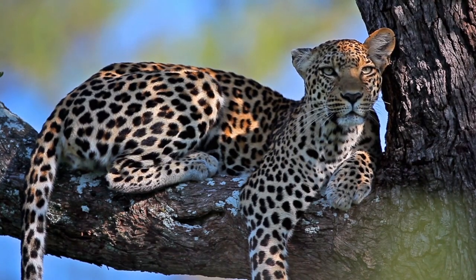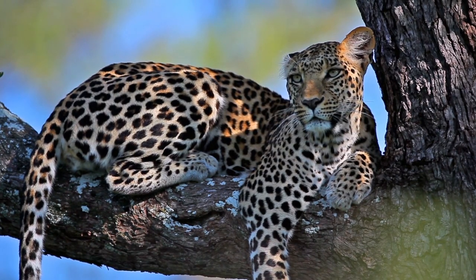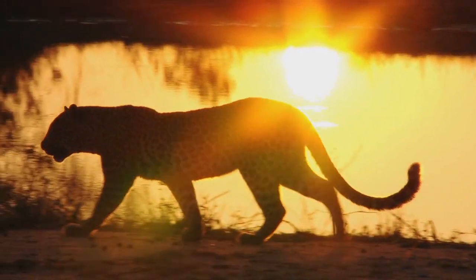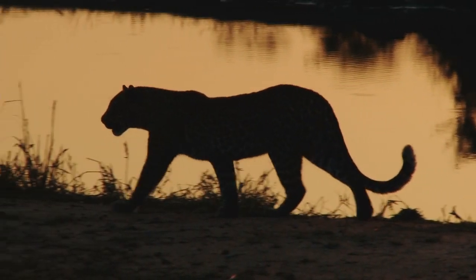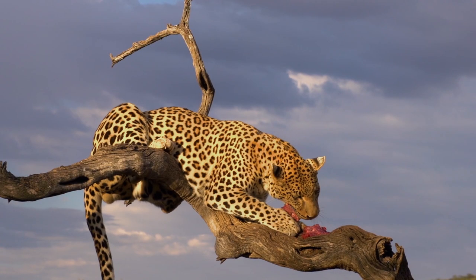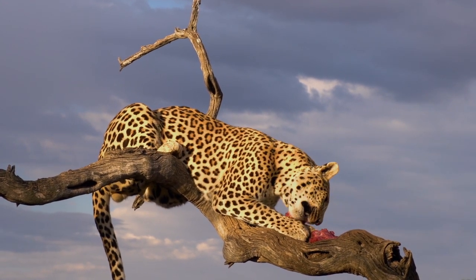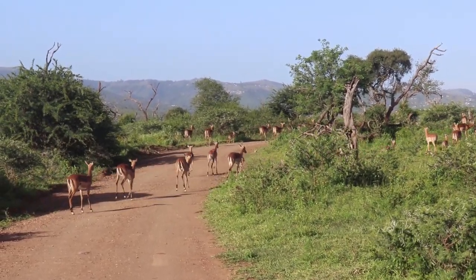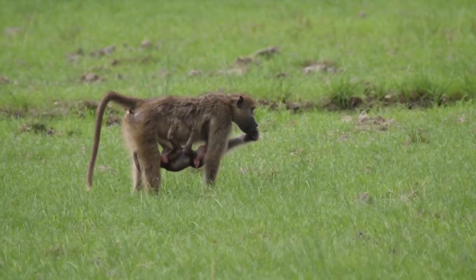Easily the stealthiest of Africa's Big Five, leopards are grace incarnate. They're also the most widespread big cat in the world, being found throughout Africa and Asia. Some have even adapted to living in close proximity to humans, going unseen like ghosts in the night. They are such accomplished hunters that elsewhere in Africa they can even take down adult gorillas. In this reserve they tend to stick to the bountiful ungulates on offer, but won't pass up an opportunity to ambush a baboon.